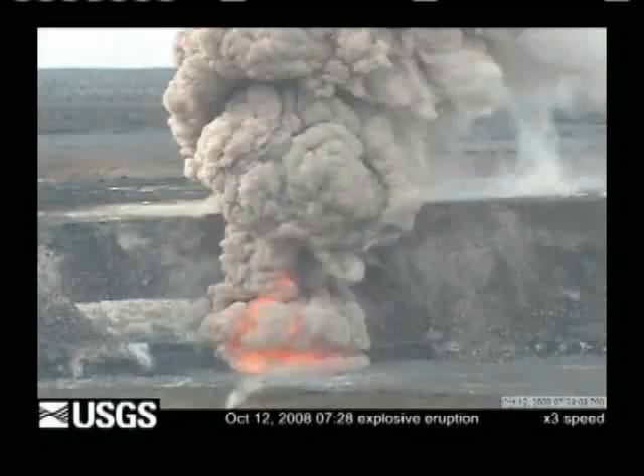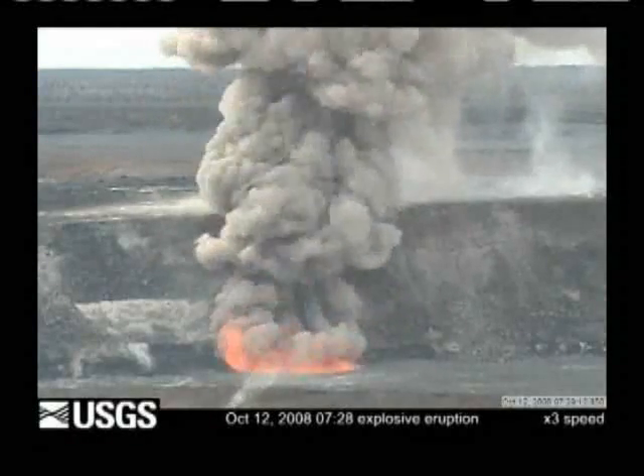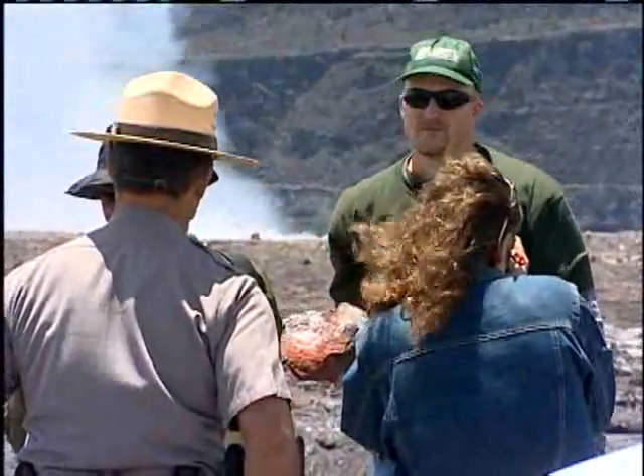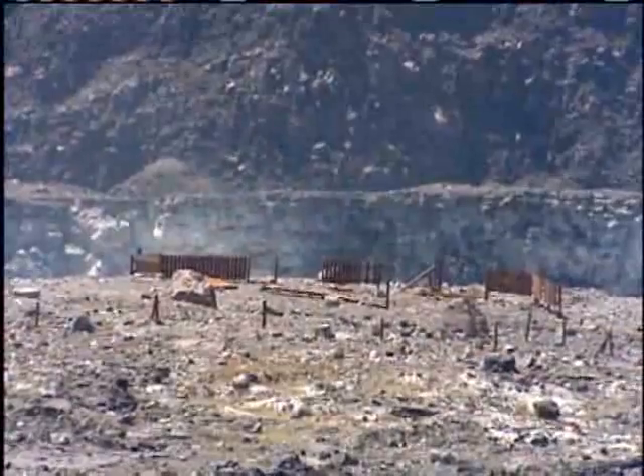The crater continues to pump out dangerously high levels of sulfur dioxide, along with hazardous materials including large rocks. Those rocks have blasted through the wood fencing around the overlook over there. Clearly, you wouldn't want to be there if that happened.